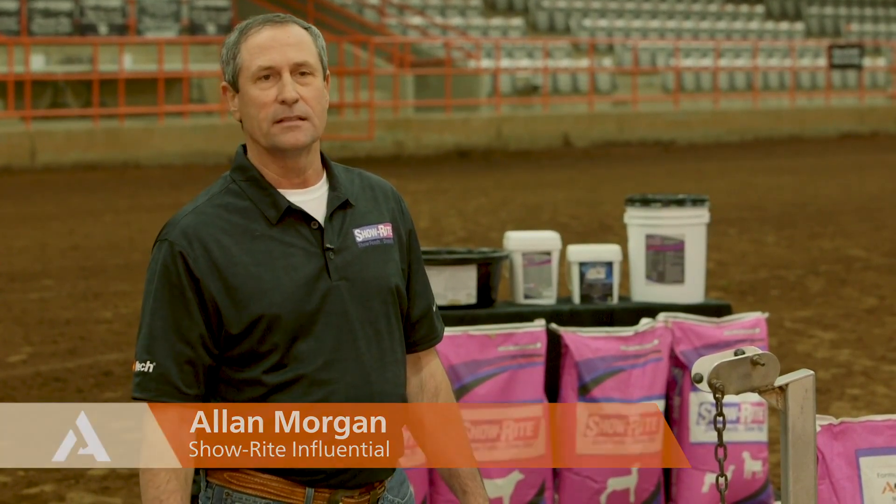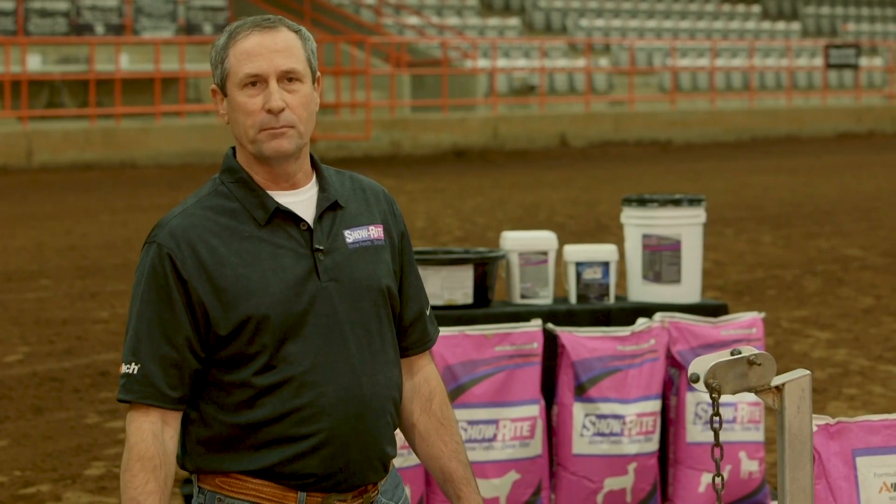Hi, I'm Alan Morgan from Stephenville, Texas. I am representing ShowRite as an influencer for the product Basic Science.